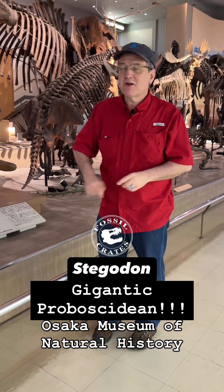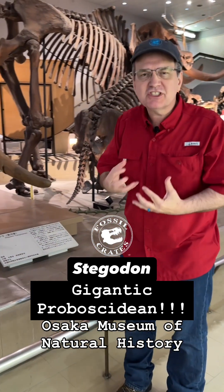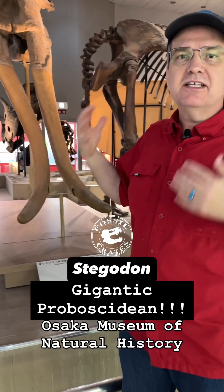Osaka Museum of Natural History, watch out. This is the first time I've ever seen a Stegadon this giant.